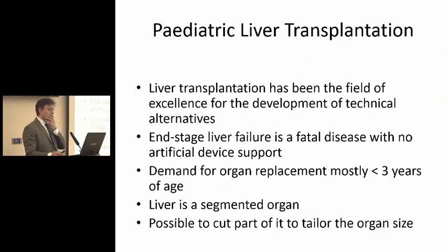Liver transplantation has been really the field of excellence for the development of new techniques and alternative techniques, and particularly in the field of pediatric transplantation. In the field of pediatric transplantation, there's no dialysis for the liver, so you've got a limited time, and you cannot keep the patients alive for a long time whilst they're waiting for an organ. Particularly in pediatric transplantation, the greatest demand is really in the smallest children, those less than three years of age.